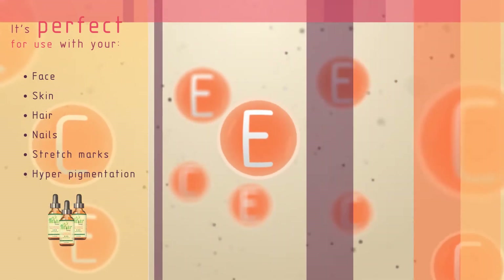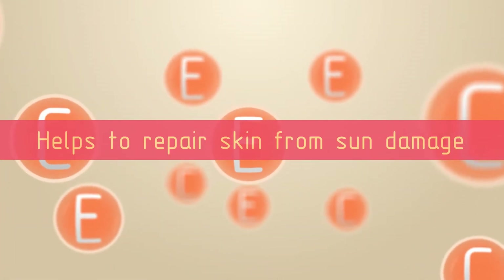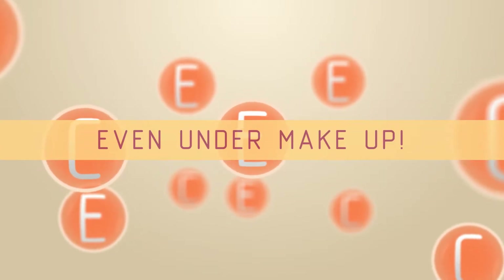Just look at all these benefits. It's rich in vitamins C and E, it helps repair skin from sun damage, it leaves nails shinier, and it can be applied even under makeup.